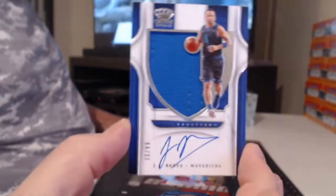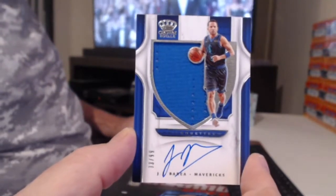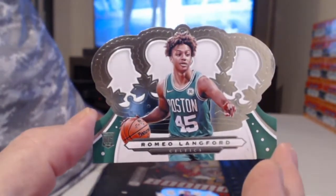My boy D. Carlos. J.J. Barea silhouette to 99 — going to the super-collector, my man. Lauri Markkanen. And a rookie of Romeo Langford.